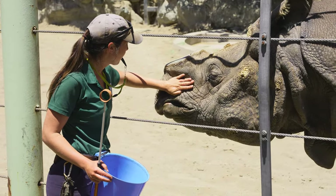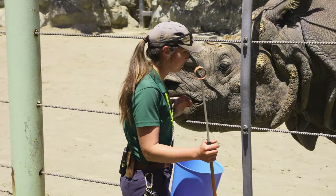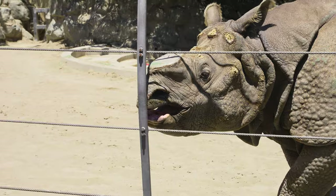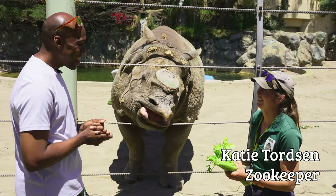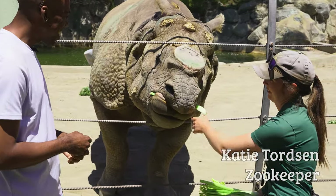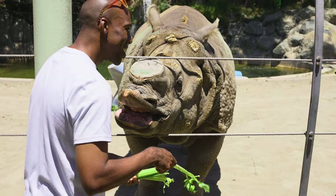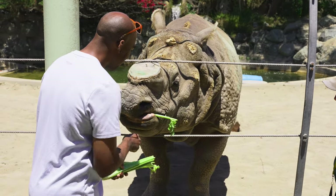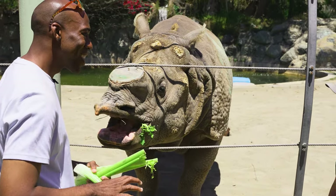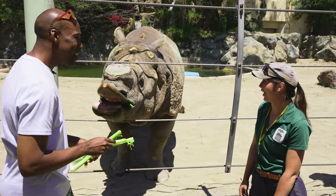Katie was just finishing up her training and asked if I wanted to come feed him — of course I said yes! I introduced myself and she's been a keeper here with this big guy. Gahadi is 27 years old and came here when he was about two and a half from San Diego Zoo Safari Park, so he's been here most of his life — and Katie grew up with him.